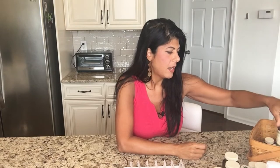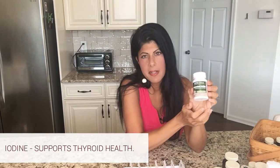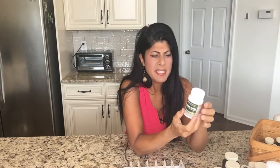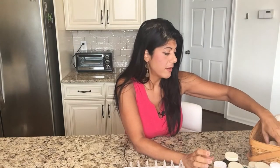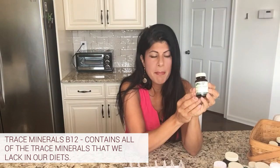To support my thyroid in addition to the Eco Thyro, I take iodine — specifically Lugol's iodine, which is a higher dose than the Standard Process line and works really well for me. I only take one per day. I also take Trace Minerals B12 from Standard Process, which has some iodine but mainly provides all the trace minerals missing from our diets because the soil is depleted, plus a little bit of B12.